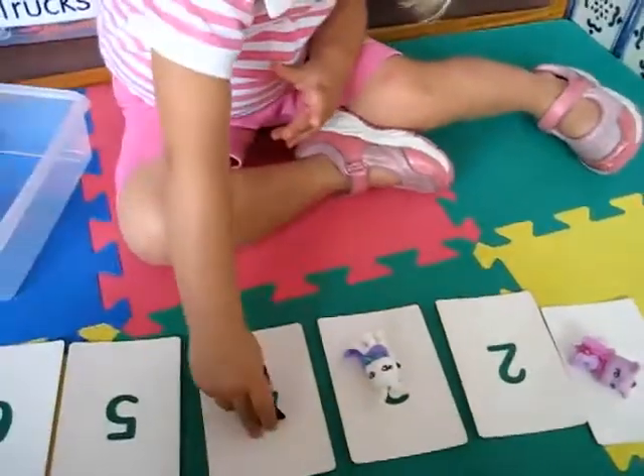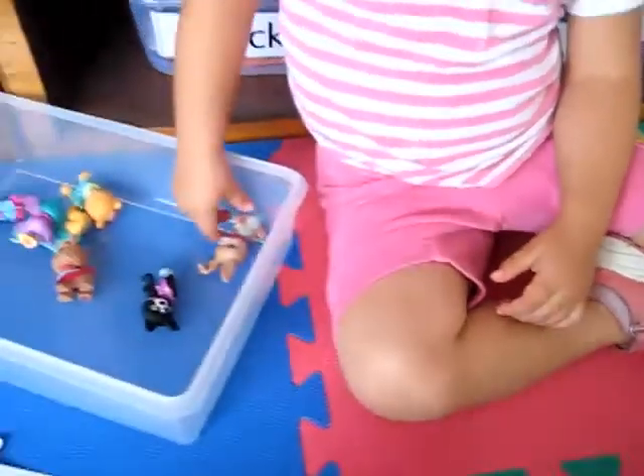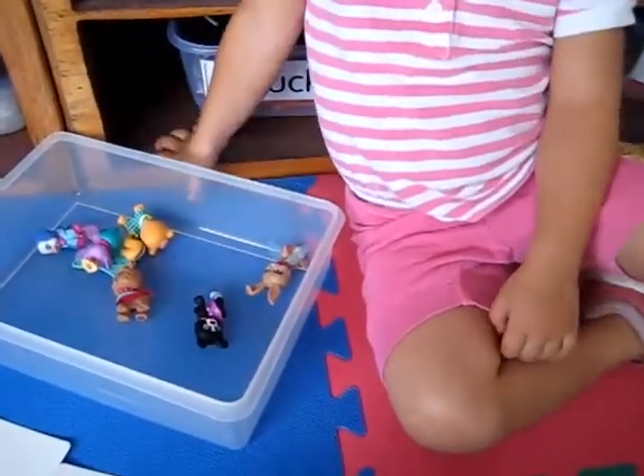So she's practicing her new rules. I'll tell you to pick the black cat. Put the black cat on number eight.